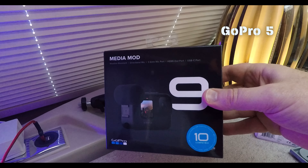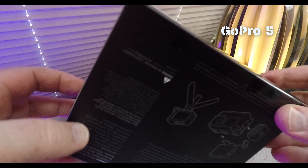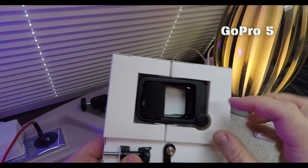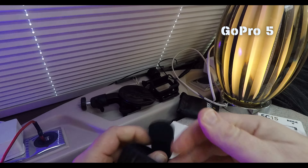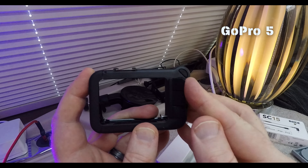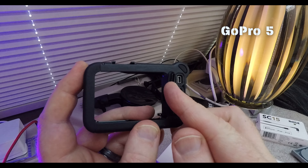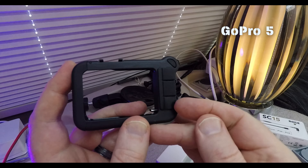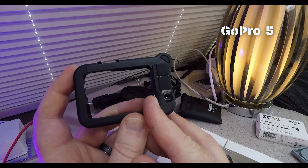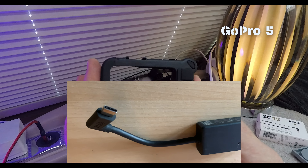I've also got the media mod — designed for the 9, compatible with the 10. It's certainly sealed up very well. One media mod. A couple of reasons why I wanted this. At the top, what looks like a little standard USB mini connector, or that might be an HDMI out. We've got a USB-C. Most importantly, there is a mic jack for an external microphone. The GoPro 5 has a different kind of adapter for this — we've got one of those and I'm recording on it at the moment.